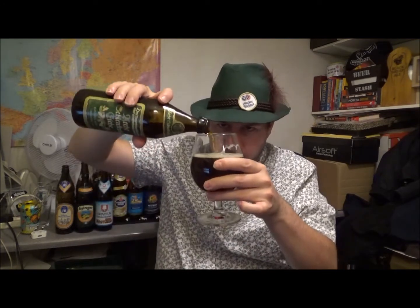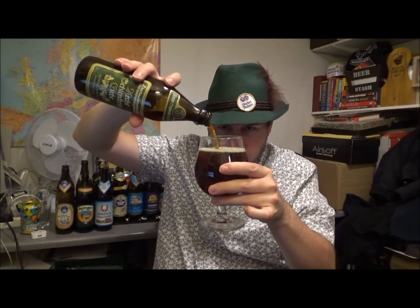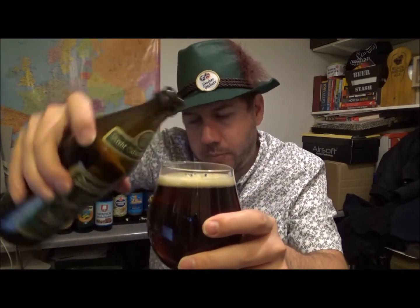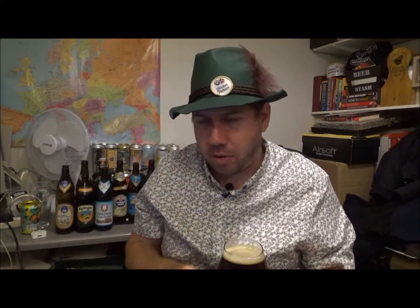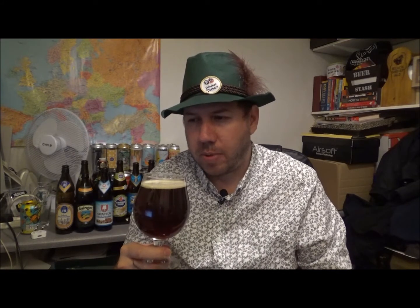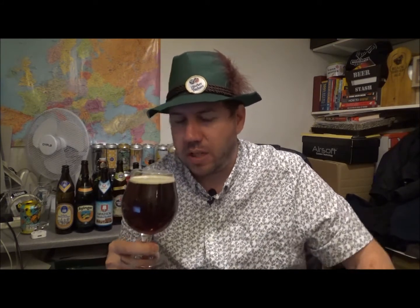Let me just pour the rest of this in and try and generate some of that head again. This beer is absolutely amazing. It's a bit pricey - it's around about the £5 mark for a 500ml bottle. But on my word, if you can get this in the States, just go and get it. If you've never had it before, especially, just go and get it. Seriously.